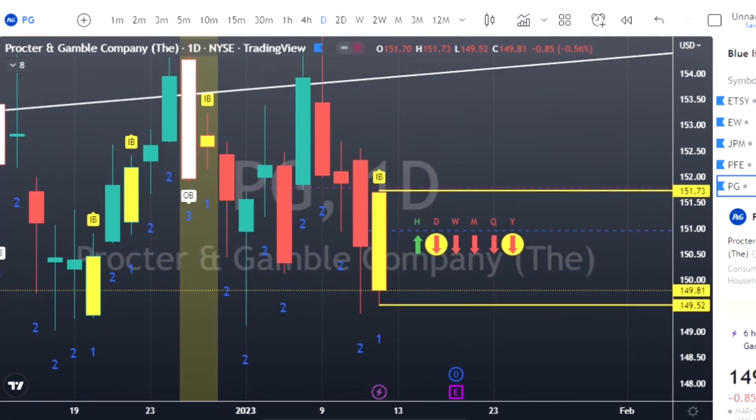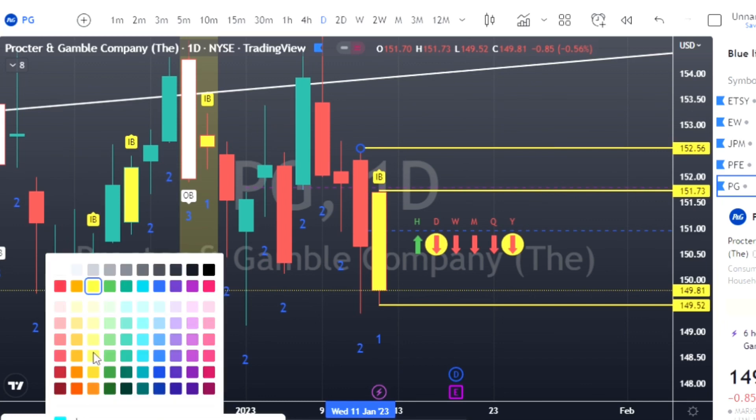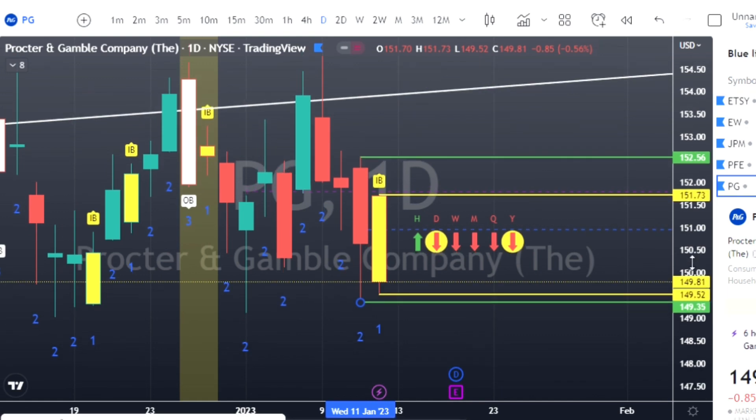Procter & Gamble has an inside bar. Looking at the chart, the last three inside bars produced a big run up, a big run up, and a big run down — exactly what we're looking for. The probabilities tell us we should be running through inside bars and making big gains, but it doesn't always happen — that's where risk management comes in. The best traders are the ones who can let their runners run and cut their losers; being a great risk manager is what it really comes down to.